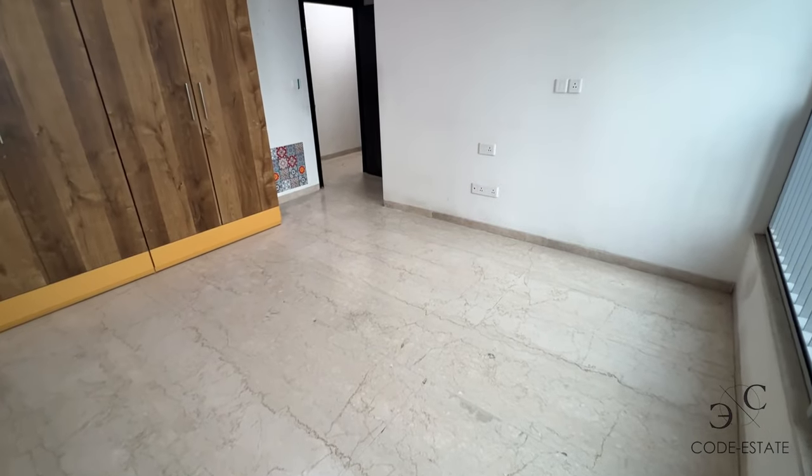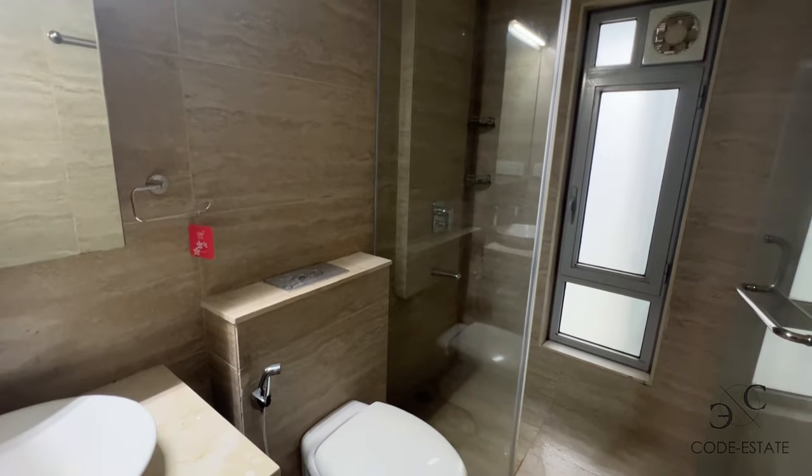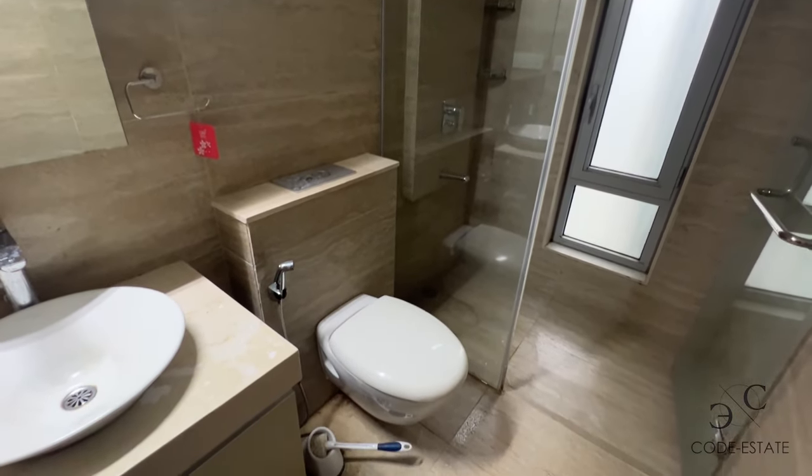Generous bedroom size. It comes with an attached bath and toilet on this side, with a separate shower area and WC. This side you have your other two bedrooms.